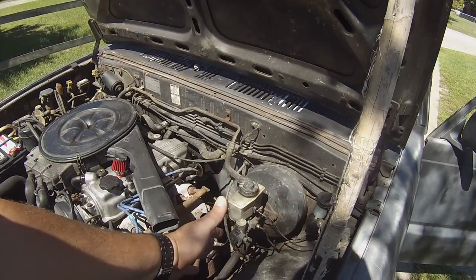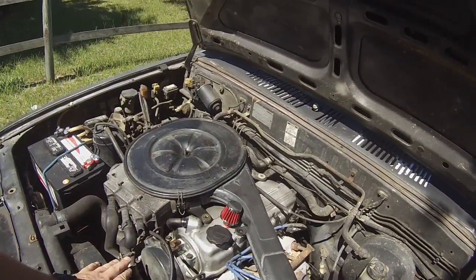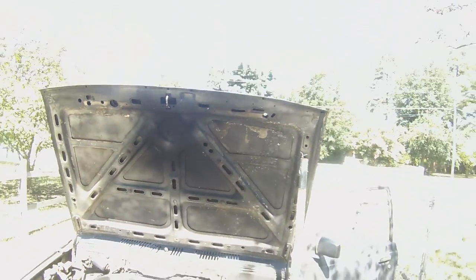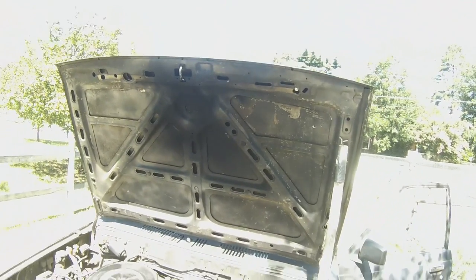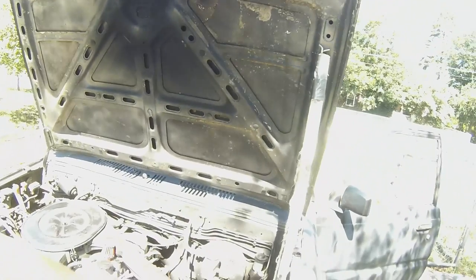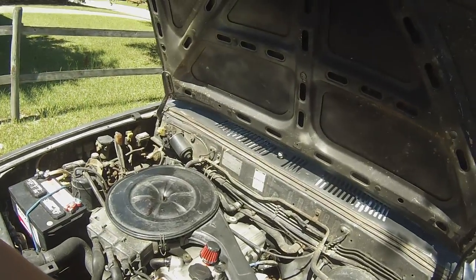The catalytic converter was so stopped up that all the exhaust fumes were coming out this little pipe right here. And as you can see on the hood, that's evident by the carbon left on the hood there. So once I cut off the catalytic converter, I was able to crimp this pipe here.